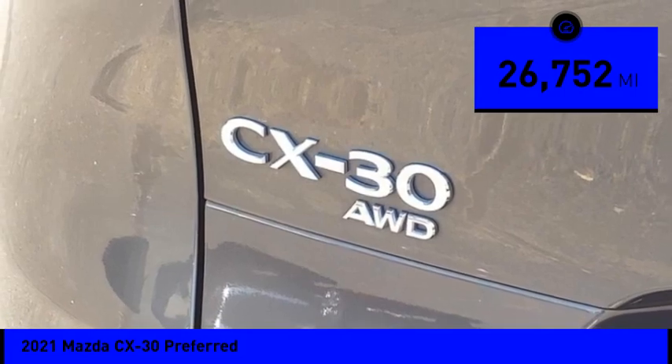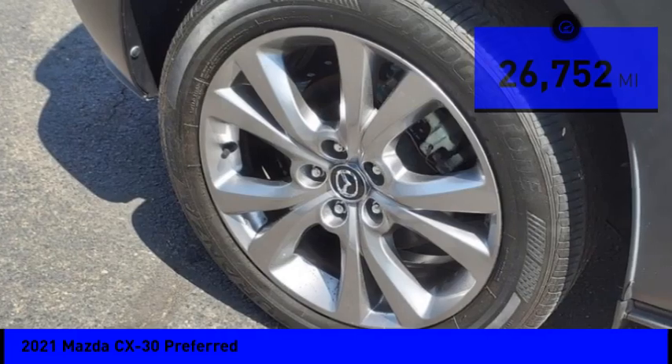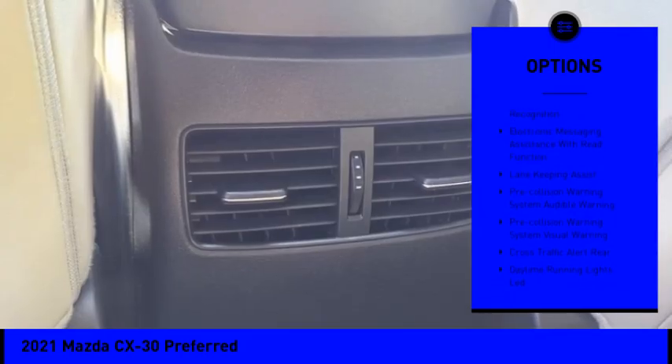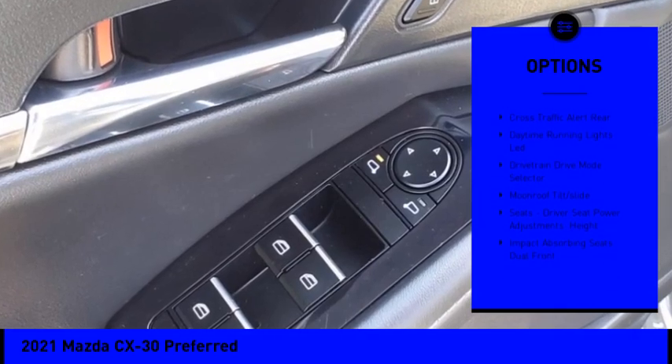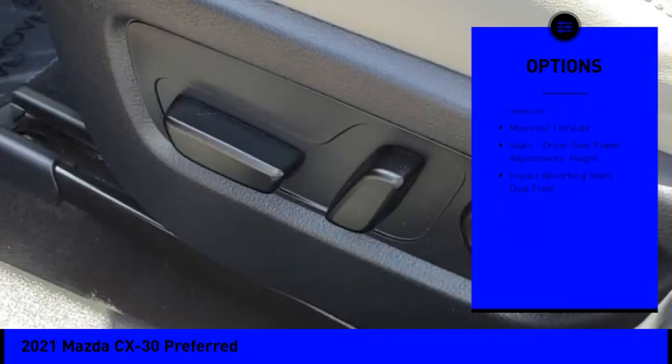This vehicle has less than 30,000 miles. Here are some of this vehicle's great options: driver attention alert system, electronic messaging assistance with voice recognition, and electronic messaging assistance with read function. Come take a test drive today.